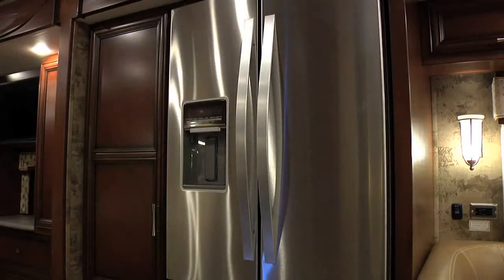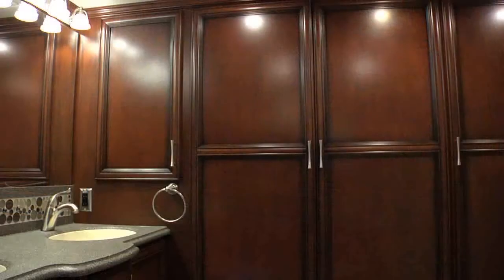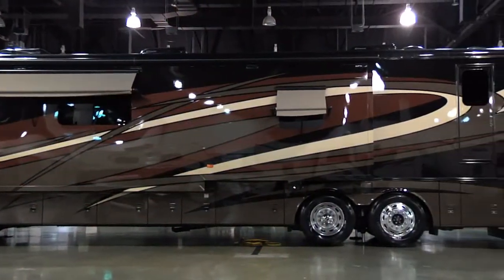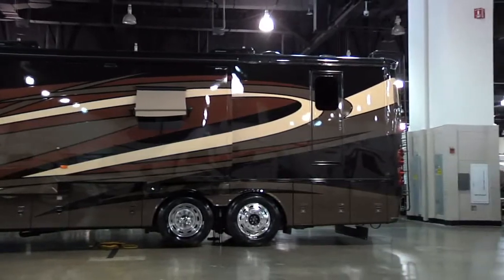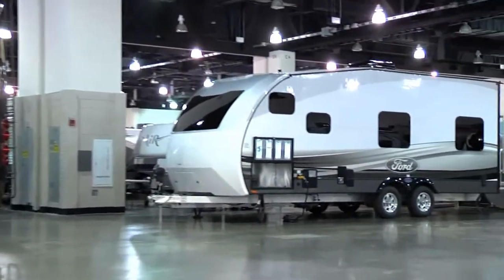You may not get the stainless steel refrigerator, the microwave convection microwave, or the three bathrooms - some of them even have garages in the back - but you'll get the bathrooms, the beds, the air conditioners, all the comforts of home. It's all based on different budgets. We have products here from the $400,000 motorhome all the way down to products that can be towed by little Ford Escapes, little B teardrop campers.